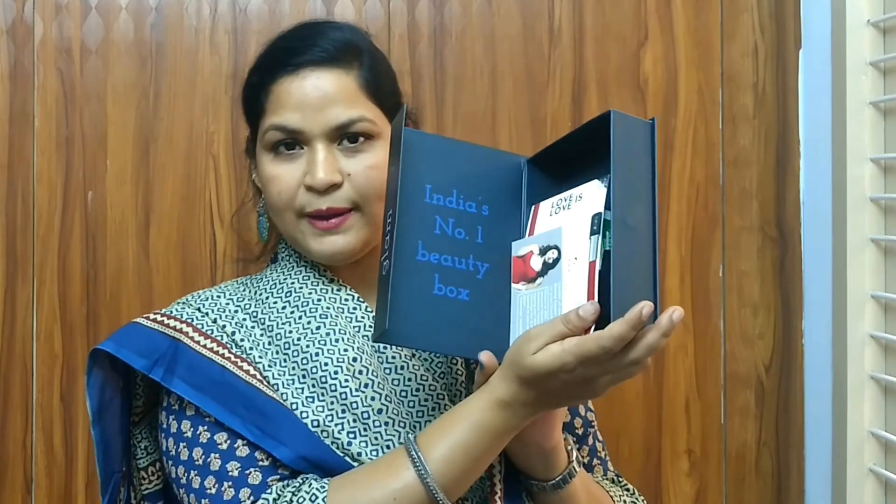This month I've chosen the same box I received last month — I wanted to take it again. As you know, this box is always sturdy and reusable, and it's India's number one beauty subscription box. I have received four products this month: two lipsticks, one face mask, and one soap. The details of the products I received are listed on the card inside.